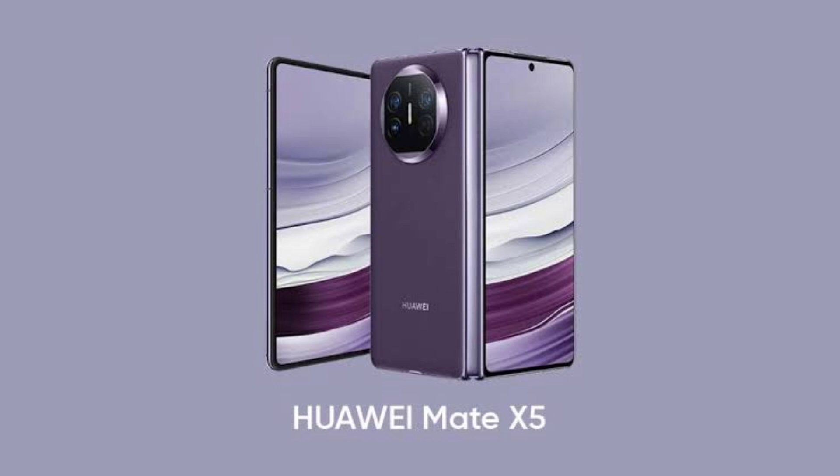The Huawei Mate 60, Mate X5, and MatePad Pro 13.2 series will be the first devices to receive the HarmonyOS Next public beta update.